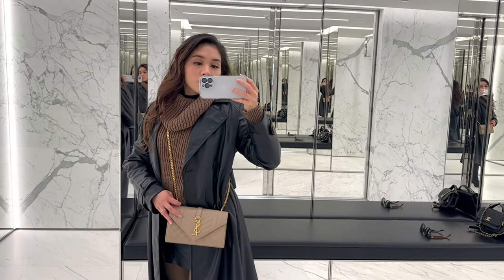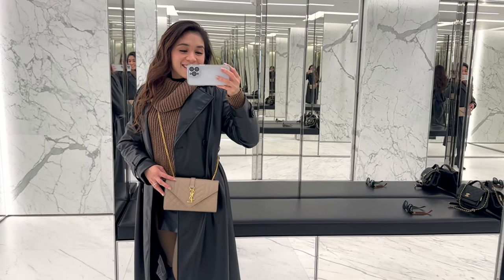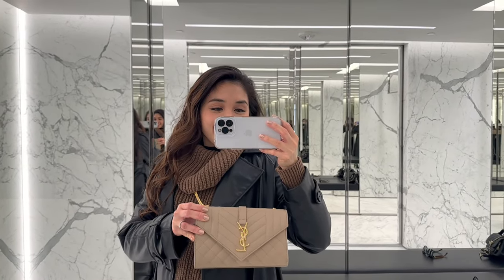Finally I found my evening bag! It fits my inhaler and all my essentials. The length is perfect for me and I love the leather and gold chain strap.